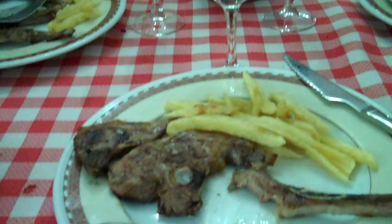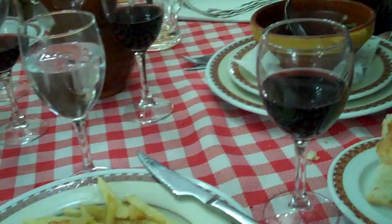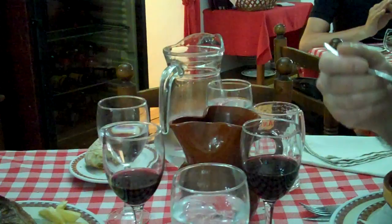And I have moved on to my second course, which is lamb chops, which are a specialty of this area, and my wine. And to come will be dessert — for a price of 15 euros, which is roughly somewhere around 19 dollars, I believe.